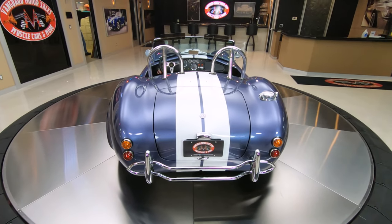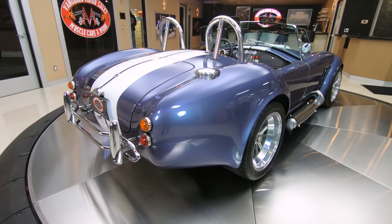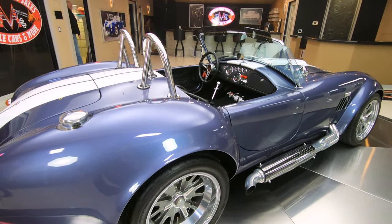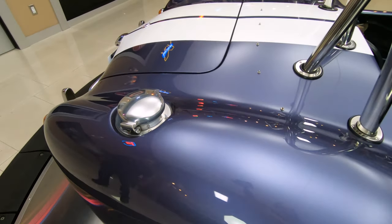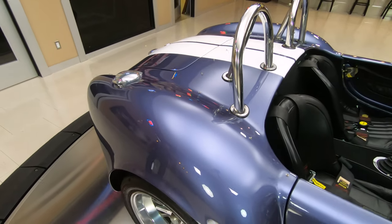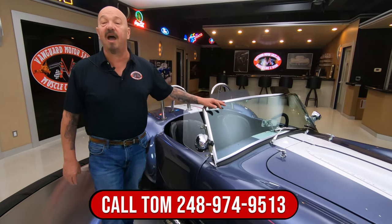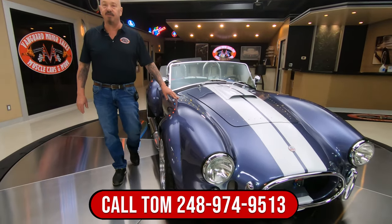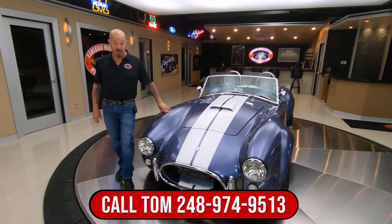Your neighbors are going to be jealous when they see this — this thing is absolutely gorgeous. It's got the dual roll bars, it's got the extra bar on the bumper, and it's got the fuel fill that you used to use back in the day when they were racing these babies. I wouldn't be afraid to take this one out on the track either — you'll surprise some people. 515 horsepower in a Cobra, this thing is a rocket ship guys. Give us a call at 248-974-9513 and let Tom park this dream in your driveway.